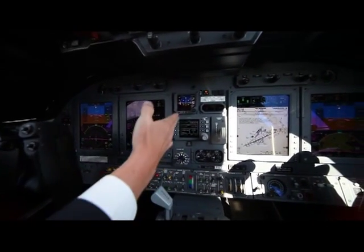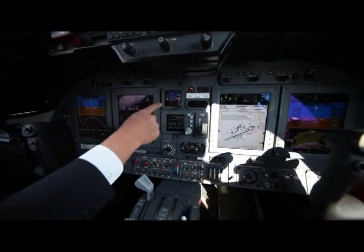In the center, you've got our radios and our backup instruments — backup ADI.